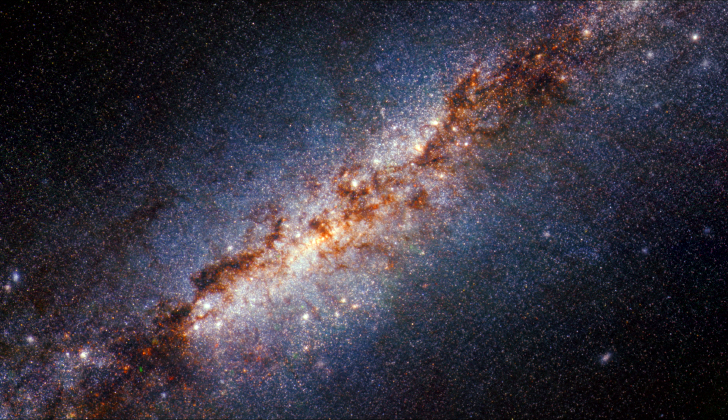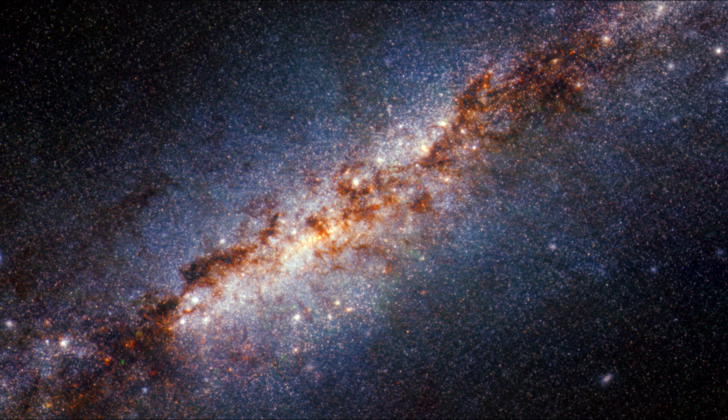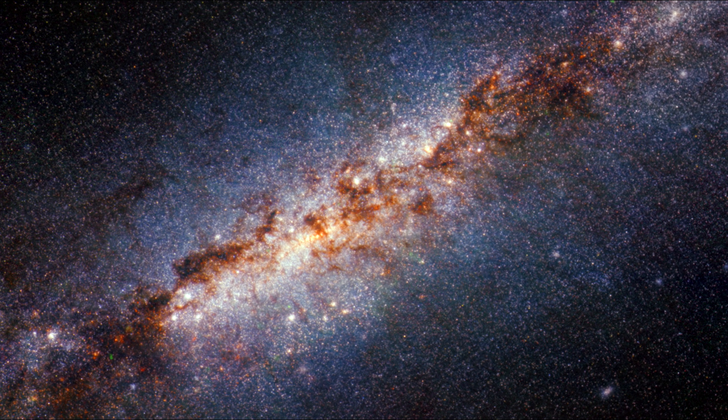This image uses shorter wavelengths that distinguish small, bright, compact sources. Every single white dot in this image is either a star or a star cluster. This granularity enables astronomers to acquire an accurate count of all the star clusters in this galaxy.